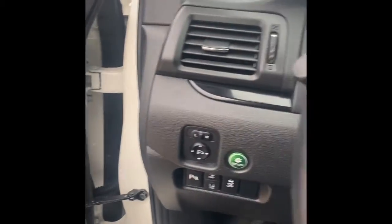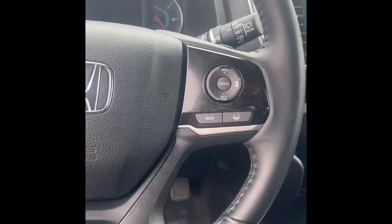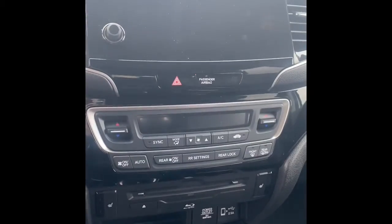In the front seat, you can see that there are memory seats, so whoever has whichever key fob, it'll program it to whatever seat you have. The steering wheel controls, the adaptive cruise control, and lane keep assist — all of Honda's safety features.